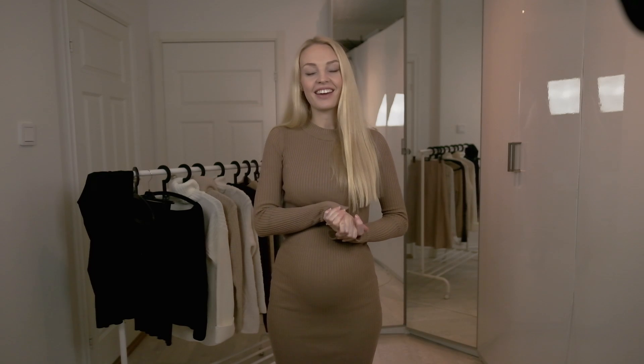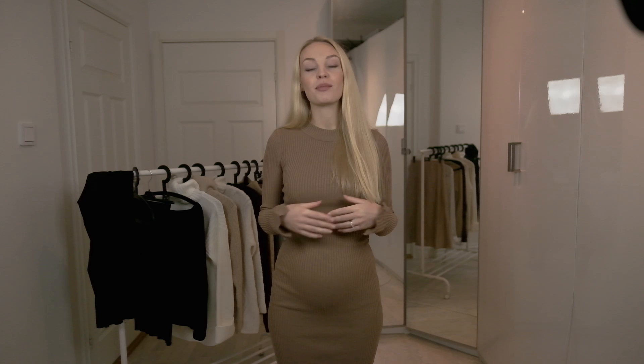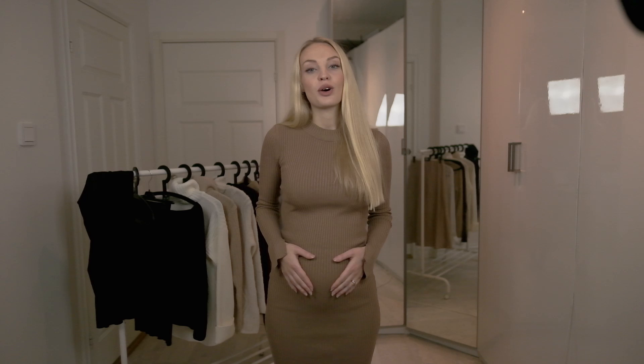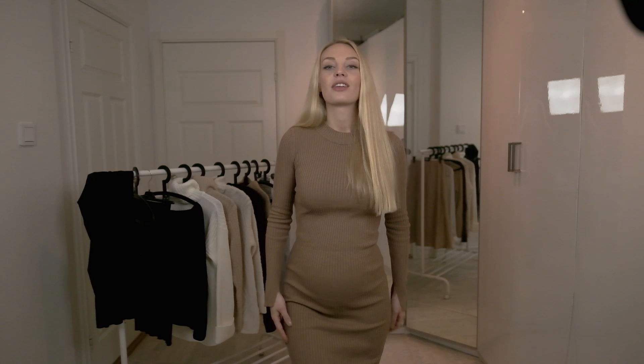Hi guys, my name is Dina and as you know from my previous video I'm expecting my first child. I'm currently in week 26, so me and my little one are more than halfway there.